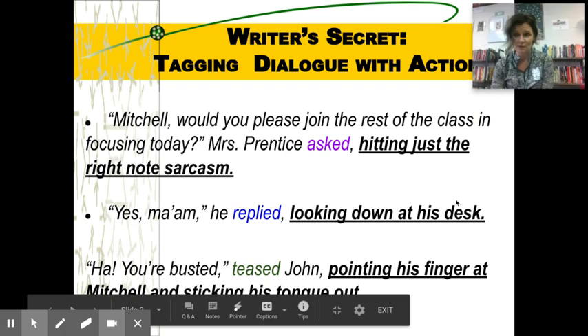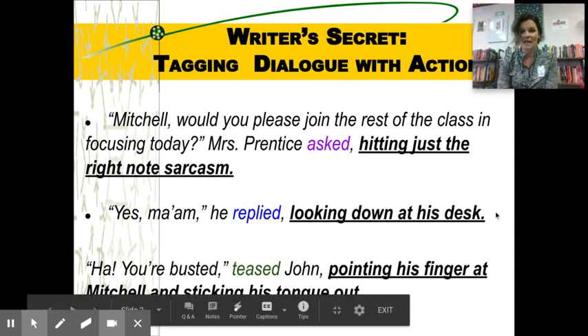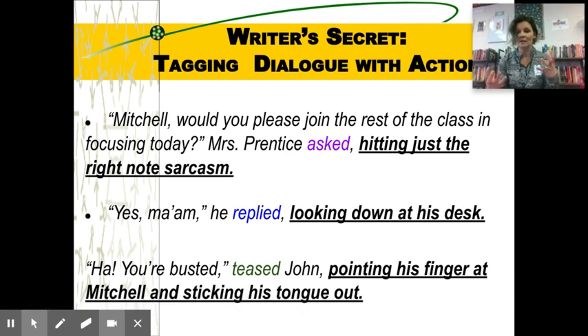Here's a quick example: 'Mitchell, would you please join the rest of the class in focusing today?' Mrs. Prentice asked, hitting just the right note of sarcasm. 'Yes ma'am,' he replied, looking down at his desk. 'Ha, you're busted!' teased John, pointing his finger at Mitchell and sticking out his tongue. So that's taking action — usually we're not just stiff during conversation, we're doing something while we're talking. You just need two examples of that; we don't want to do it every time, but it adds action to help paint the picture.